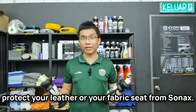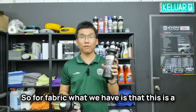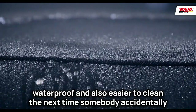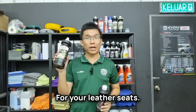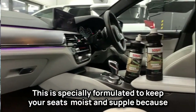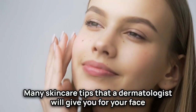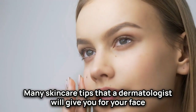Owing to their different natures, we use different products to protect your leather or fabric seats. For fabric, we have a Sonax coating that we apply on your seats which makes them waterproof and easier to clean — so the next time somebody accidentally spills coffee on your fabric, it's not a disaster. For leather seats, we use what we call a conditioner, which is specially formulated to keep your seats moist and supple, because remember, leather is made from animal skin.